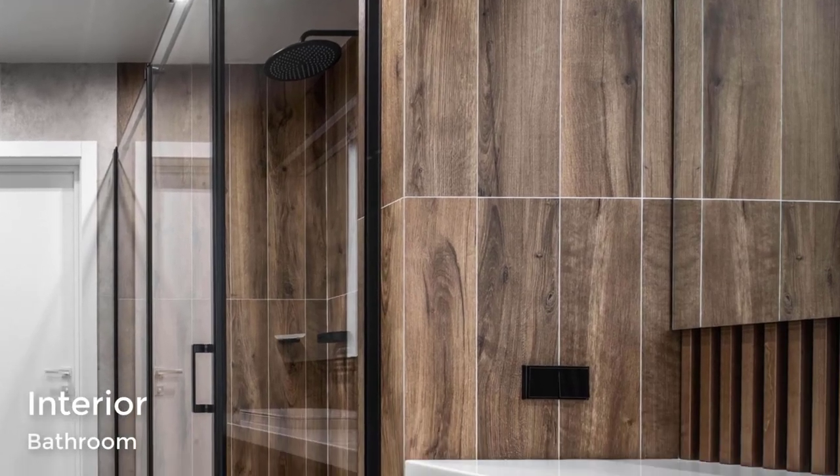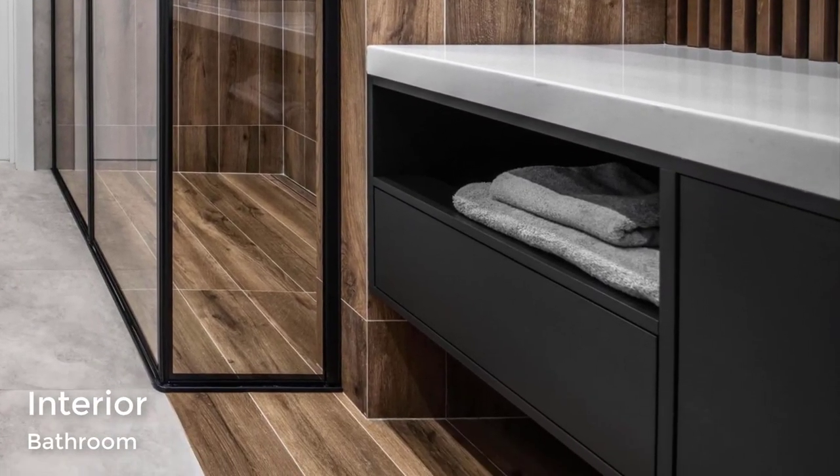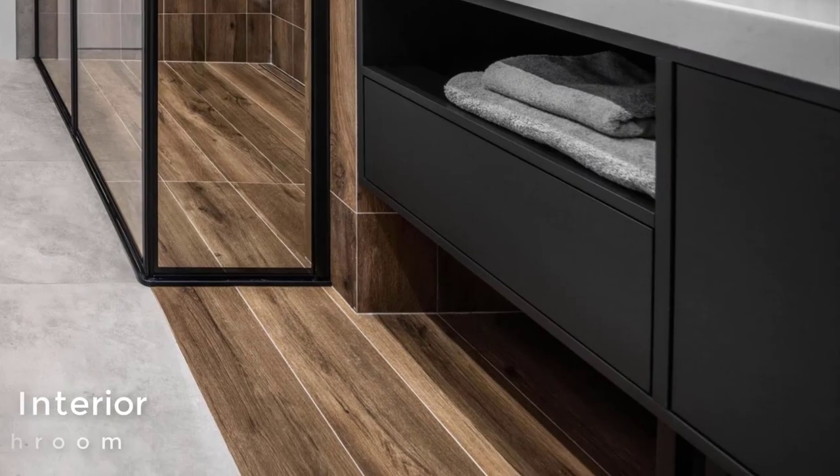In the bathroom, a black vanity matches the shower screen frame and the hardware, while in the sauna, gray stone has been used.